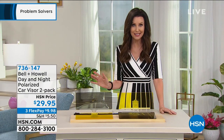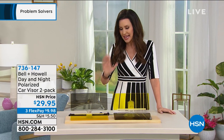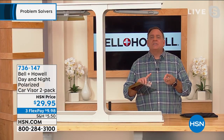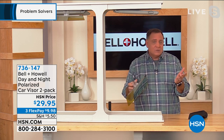You don't have to remove your visor or move it between cars. Driving during the day, use your day visor; driving at night, use the yellow night visor. For nine dollars and ninety-eight cents you get both, plus a carrying case you can use to clean them too. Guest Lou Caputo joins: this is about more comfortable, safer driving, and you're getting two — one for each car, or buy one and gift one.